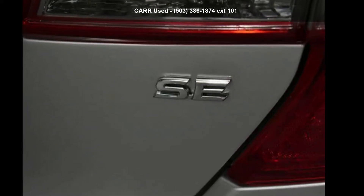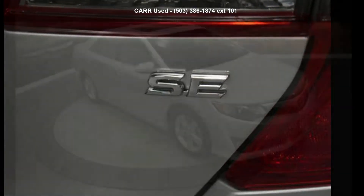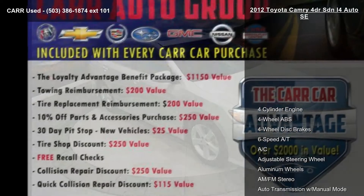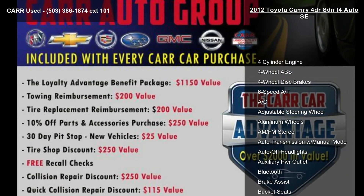Imagine yourself in this Toyota 2012 Camry 4-door and i4 auto SE. If you are looking for an automobile with great features, look no further.